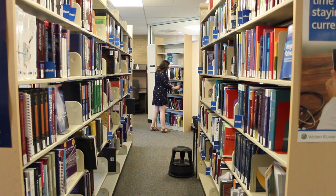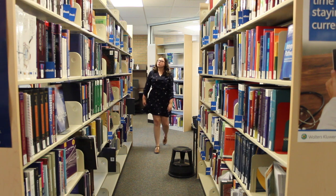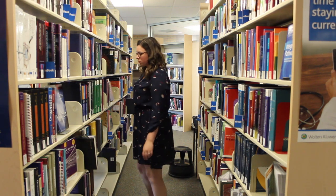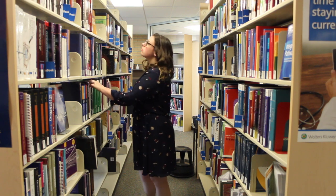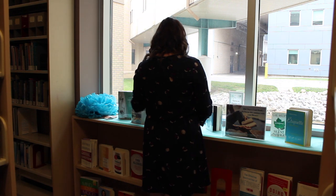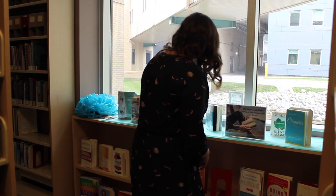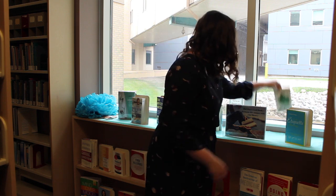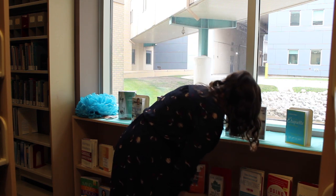At the back there we have a little book sale cart to raise funds for new books in the collection, so that's why I'm moving things around — I'm not putting things out of order there. We also have a display area at the back of the library so I'm just checking on that display, and I noticed that there was a book that had been taken out so I'm just finding a replacement there so it's not super empty.